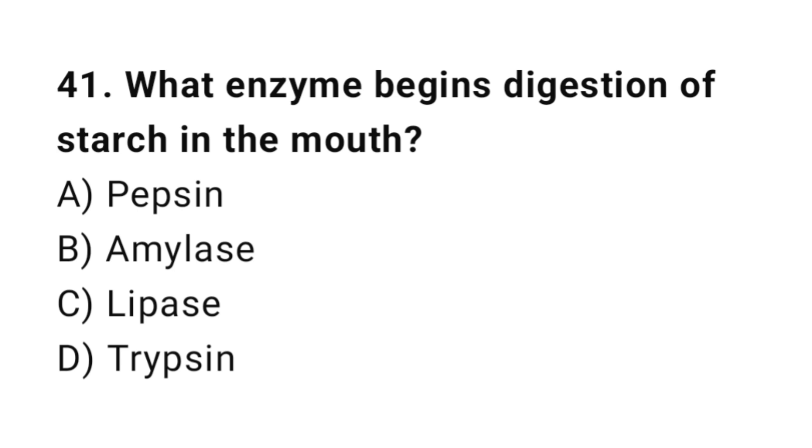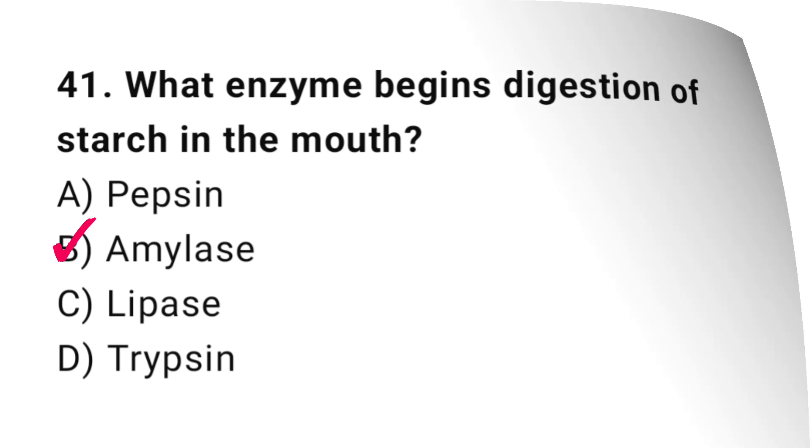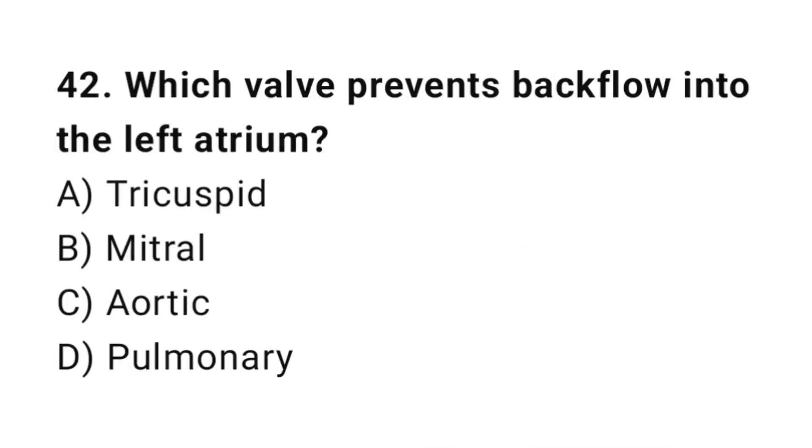Q41: What enzyme begins digestion of starch in the mouth? The correct answer is B, amylase. Q42: Which valve prevents backflow into the left atrium? The correct answer is B, mitral.